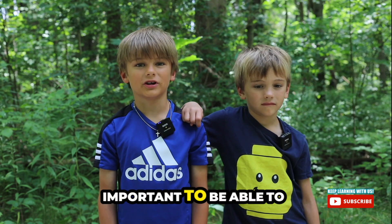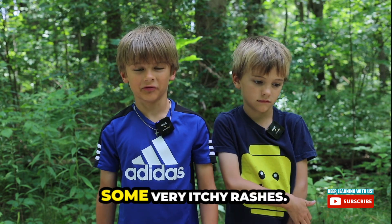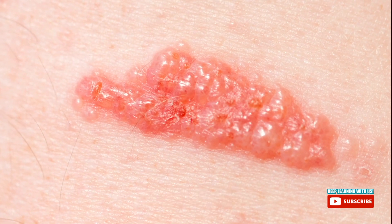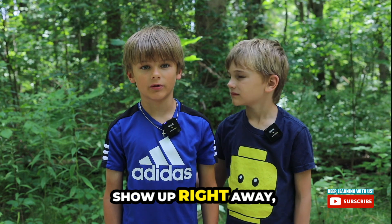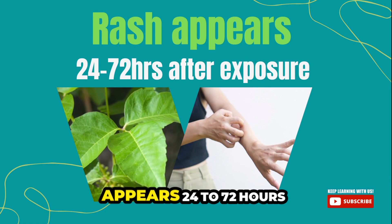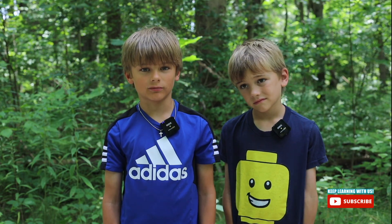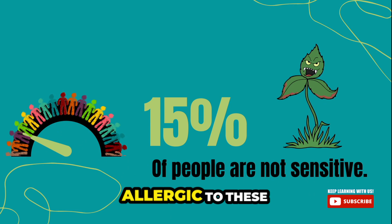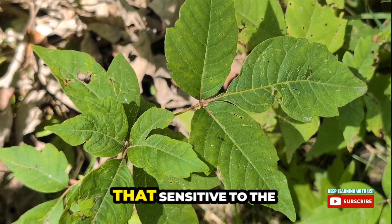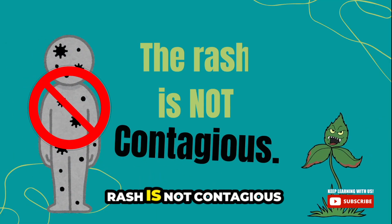The reason why it's important to be able to identify poison ivy is because it can cause some very itchy rashes. It can even blister sometimes. The rash doesn't always show up right away, so it's really good to know what it looks like. The rash typically appears 24 to 72 hours after exposure. Not everybody's allergic — about 15% of people aren't really that sensitive to the oil in poison ivy. It's good to know the rash is not contagious.